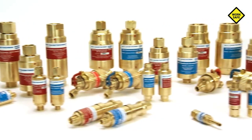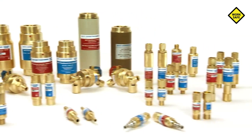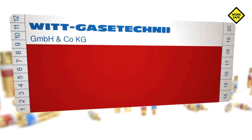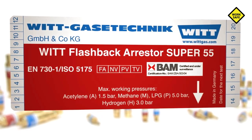Choose the original for durable, low maintenance and high quality with verified safety. Safety begins with the product label. Flashback arrestors according to EN 730 Part 1 must be labelled with the following information: number of the standard, manufacturer name, model name or type designation, gas types and maximum operating pressures.